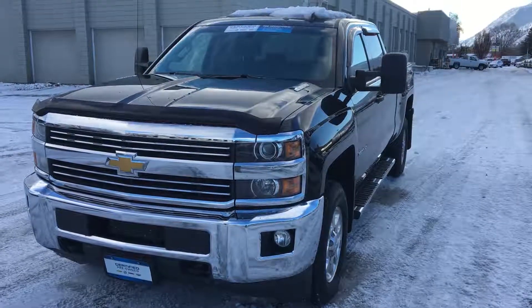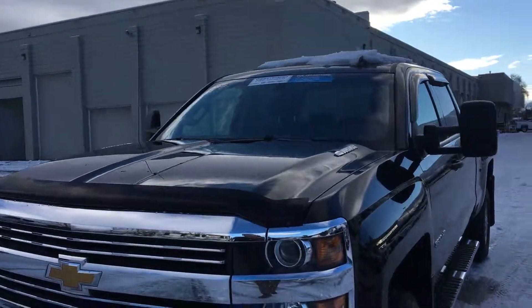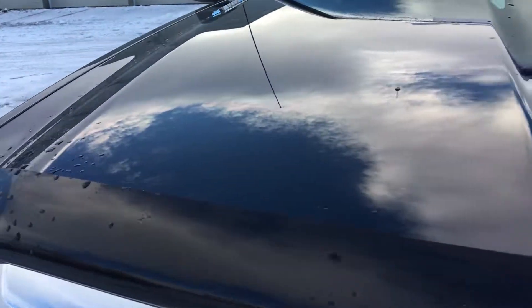Hey, good morning there, Chris. Sean here from Hooper Bannister Chevrolet. I'll give you a closer look at our 2015 Silverado diesel here.